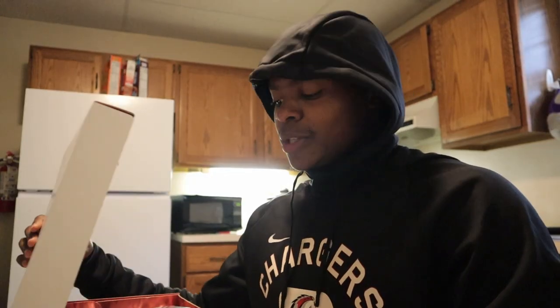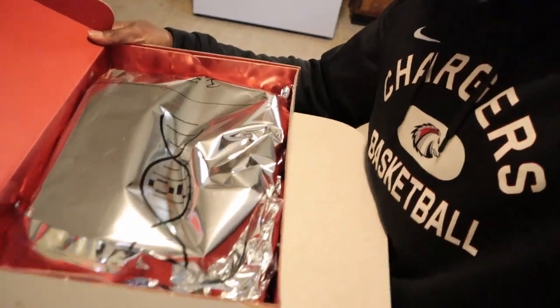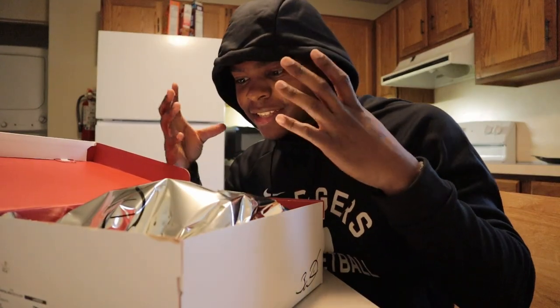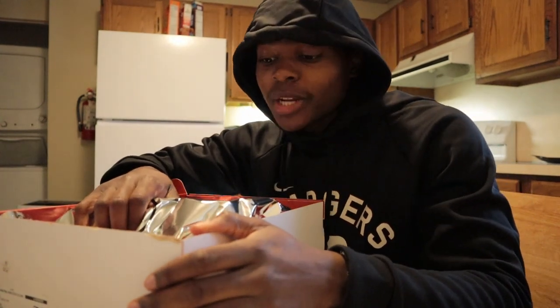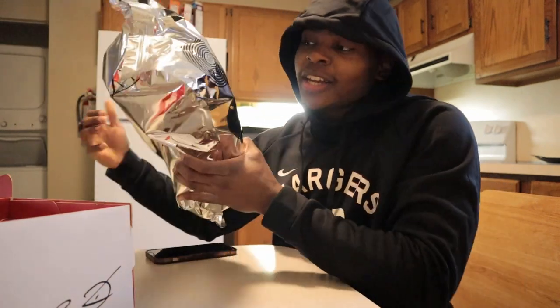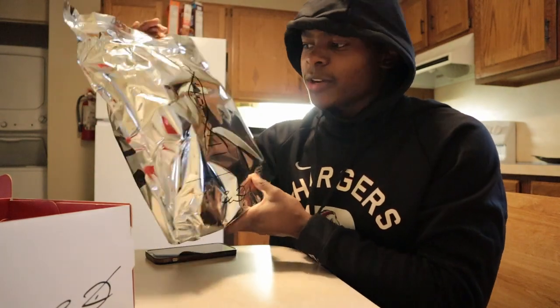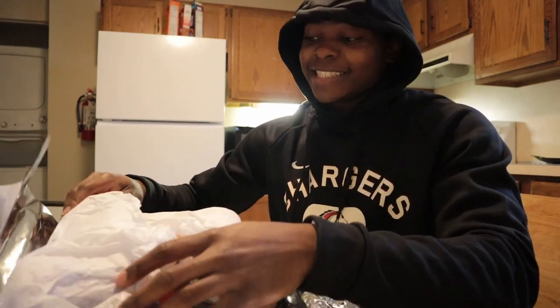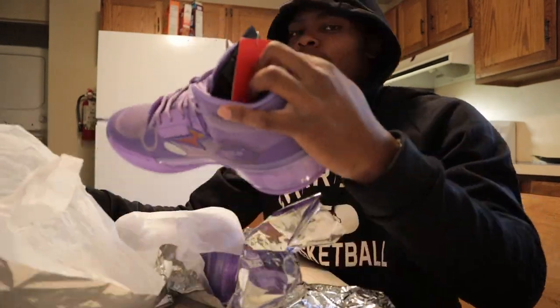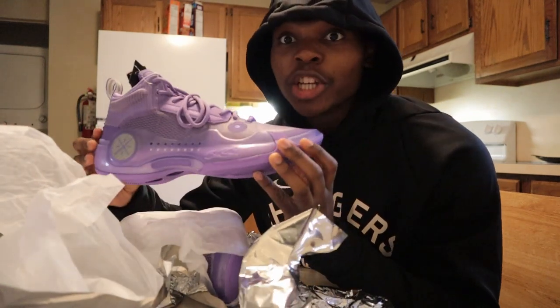Let's open this bad boy up - look at the inside! You can see the light glistening off them - that's how fire they probably are. I know you've never seen shoes come in a package like this. This is fire, absolutely fire - the box is fire.